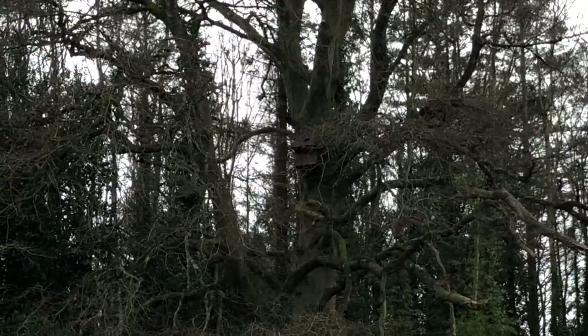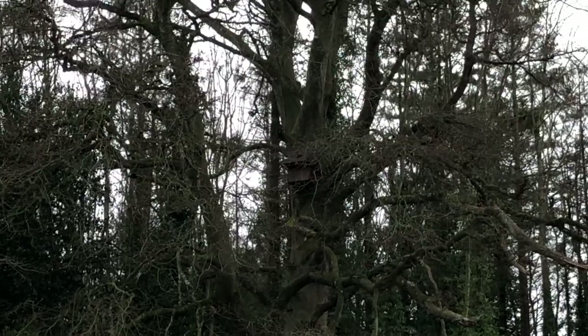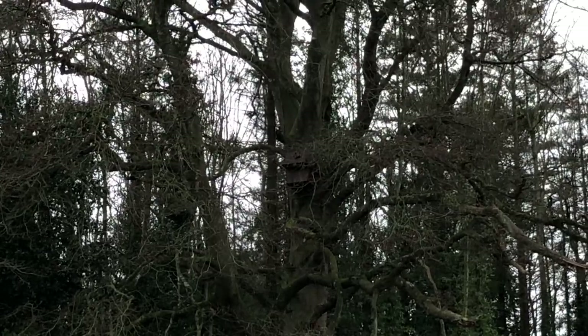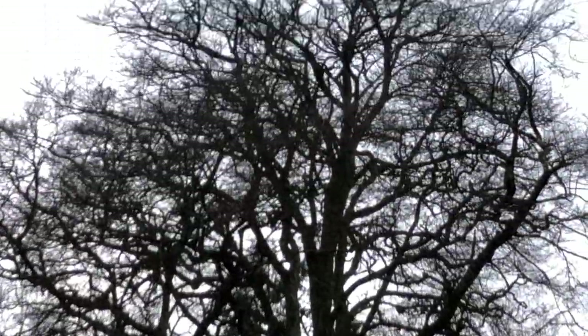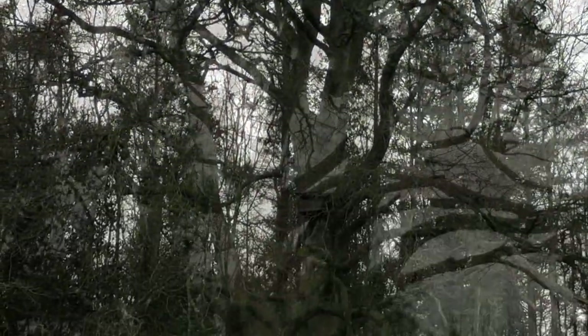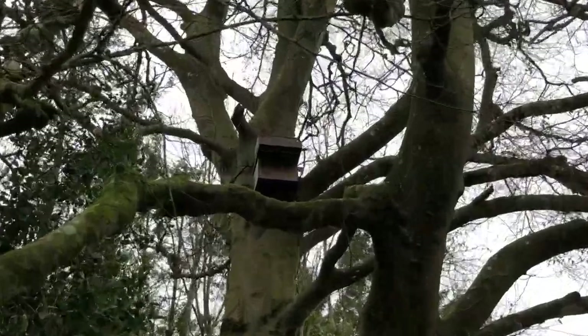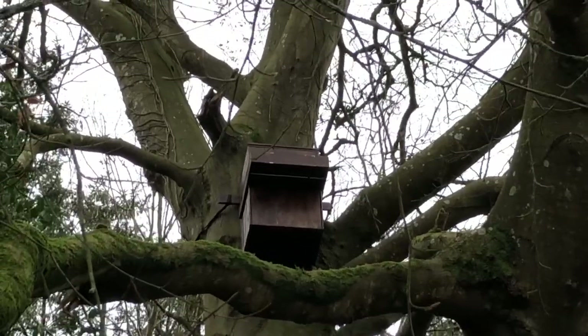Our owl box — one of the owl boxes we put up right in the middle. I'll get a closer shot so that you can see one of the owl boxes we put up in this huge great beech tree. There's one of our owl boxes. Hopefully there'll be residents in it this spring.